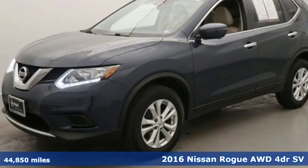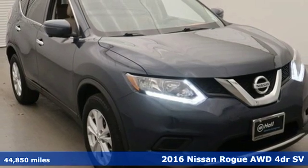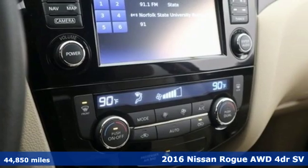Here's a 2016 Nissan Rogue. Long, tall or wide, there's plenty of cargo and passenger space inside this sharp-looking crossover.